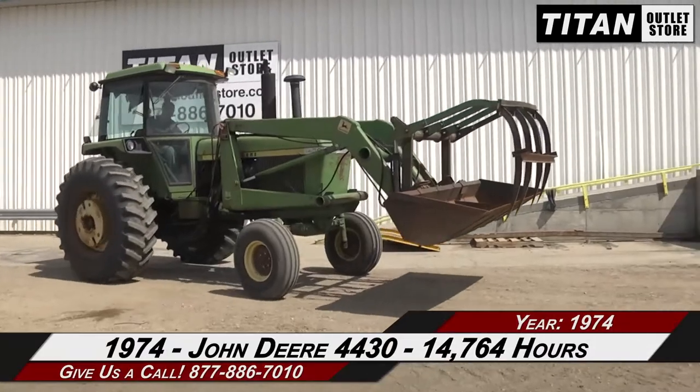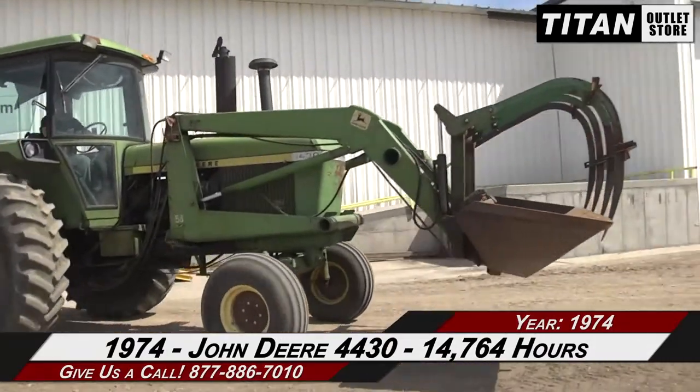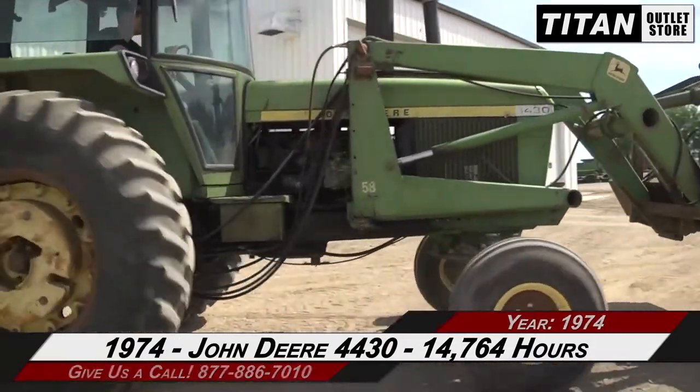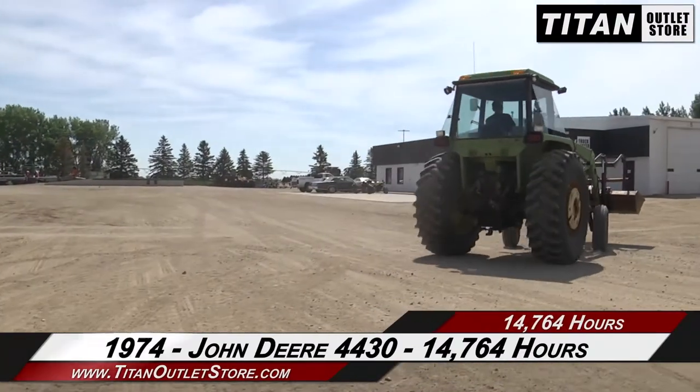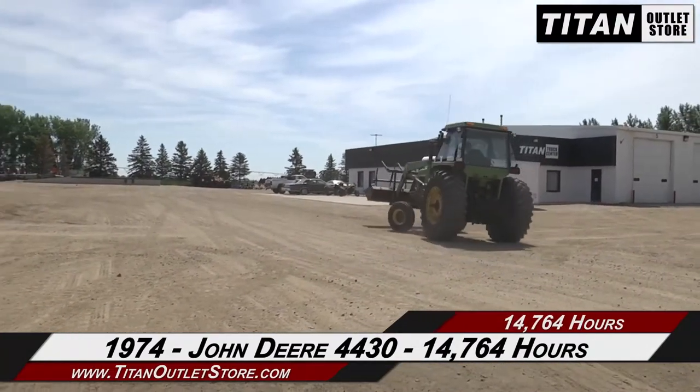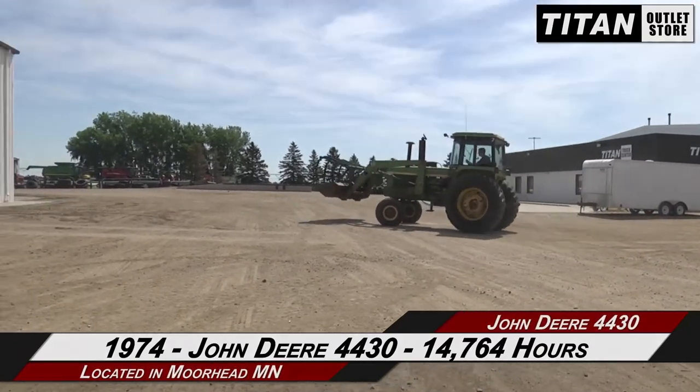Thank you for viewing this John Deere 4430. If you are interested in this tractor and would like to contact our sales team, give them a call at 877-886-7010. If you're interested in viewing more equipment, go online to titanoutletstore.com.